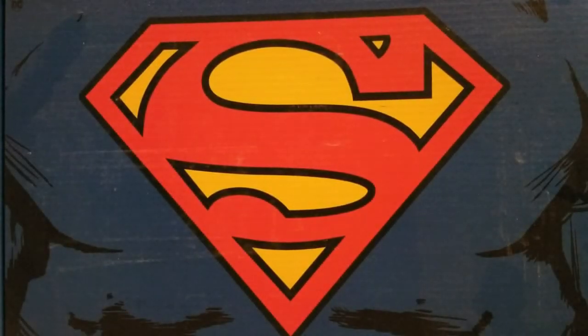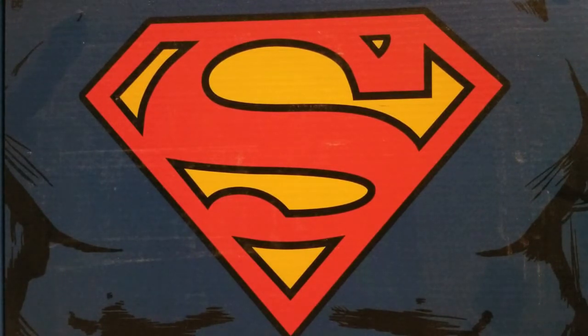Hello, and welcome back to my YouTube channel. A few weeks ago, I presented a video where I counted down the top 10 books that I wish Marvel would release in their True Believers or Facsimile reprint line. I promised you a DC Comics version of that list, which is what I'm bringing you today.